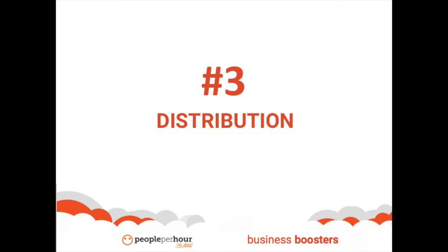Number three, distribution. You need to figure out to whom and how you will be distributing the content before you create it. The distribution may alter what you make and how much effort you put into it. You don't want to create a ton of content without knowing how to get it in front of the right audience.